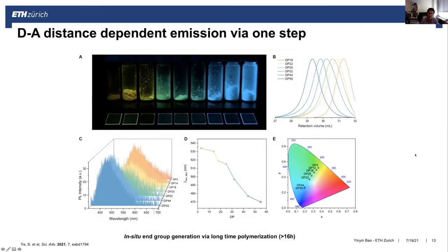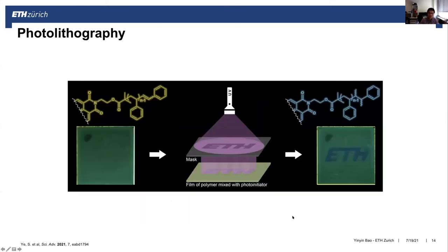To achieve an even simpler strategy for obtaining two different emission colors, we performed one-step polymerization at higher temperature. This achieves both different polymer chain lengths and a high level of end-group conversion simultaneously. By simply increasing the molecular weight, we can change the emission color from yellow to blue, and the emission wavelength is almost linear with the number of repeating units.